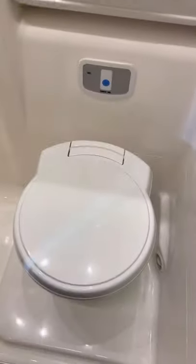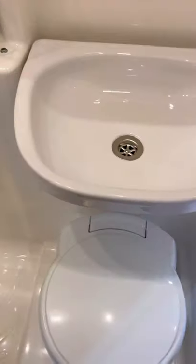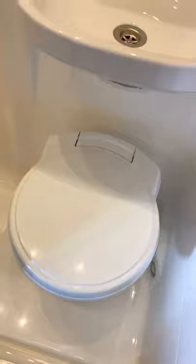Separate shower and flip-down sink. Everything actually looks brand new — it's not been used.